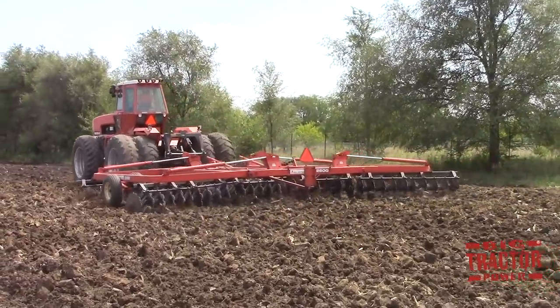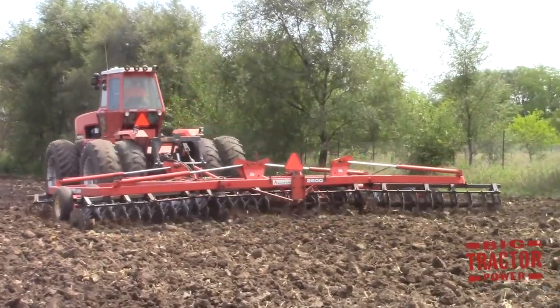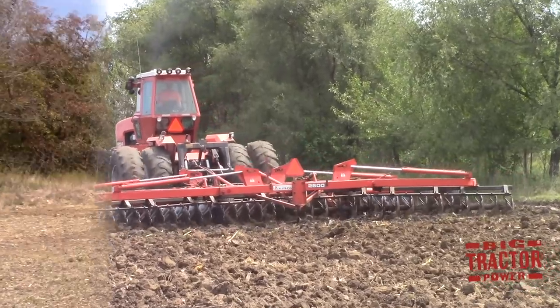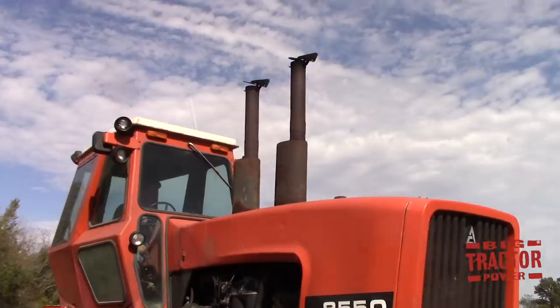In this video, we'll spend time out in the field so that you can see and hear this big machine at work, as well as climbing up in the cab to see the operator's perspective and talking about its overall specifications. So let's head out to the field and see this big prairie monster go to work.